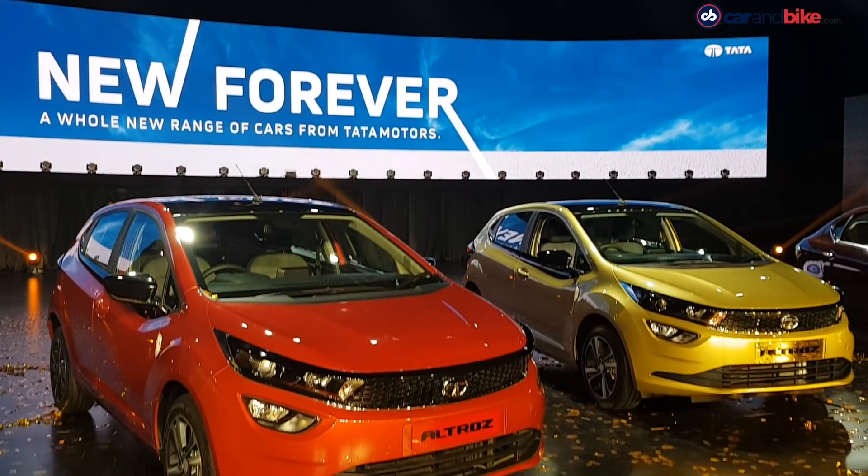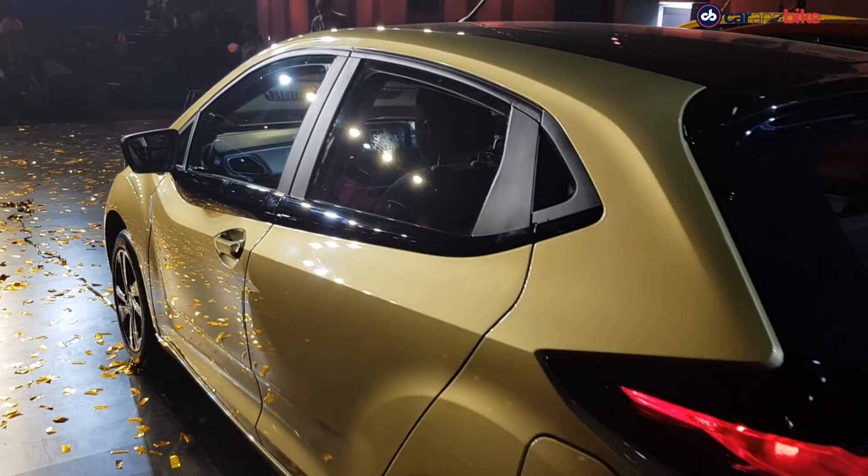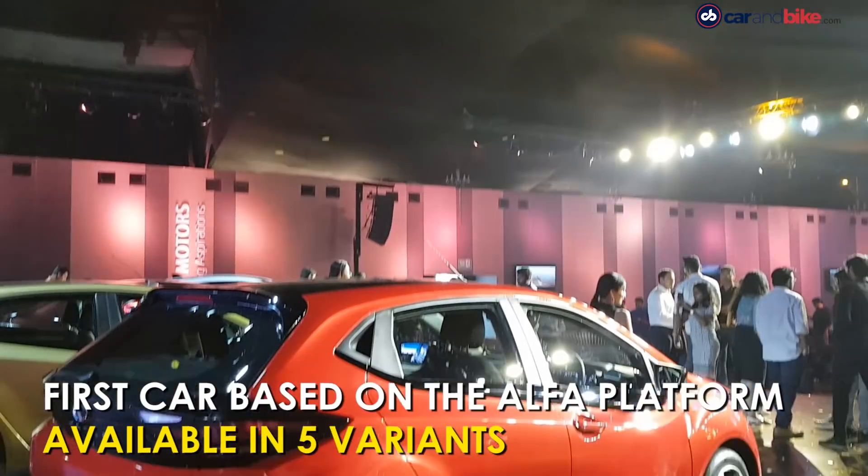The Altroz marks the company's first outing in the premium hatchback space, and this car will be the first to be based on the ALFA modular platform. There are 5 variants on offer.